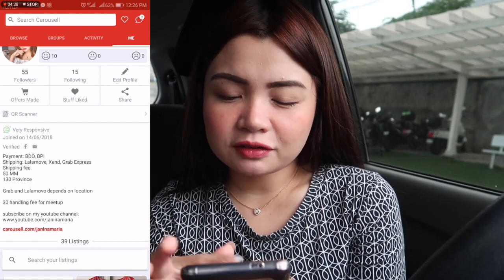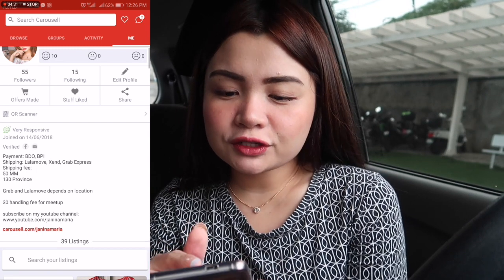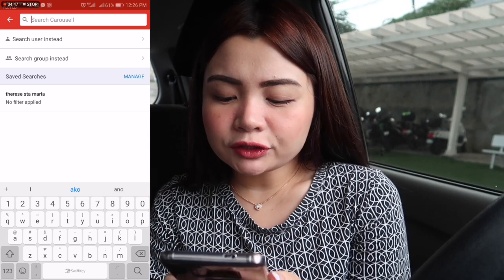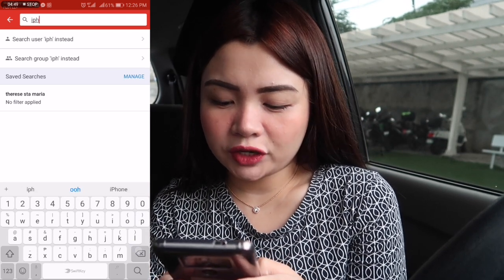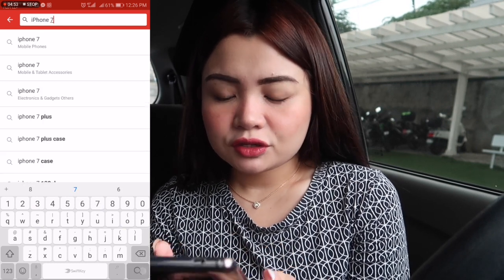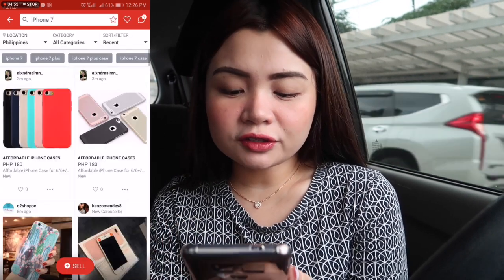If you want to search for something you want to buy, you can search for it — like iPhone 7. All the things related to iPhone 7 will show up. So you have to be specific with what you want. For example, if you want an iPhone case, you need to type 'iPhone case' or 'iPhone 7 case.' It's really easy here in the Philippines because you can already do online transfers.